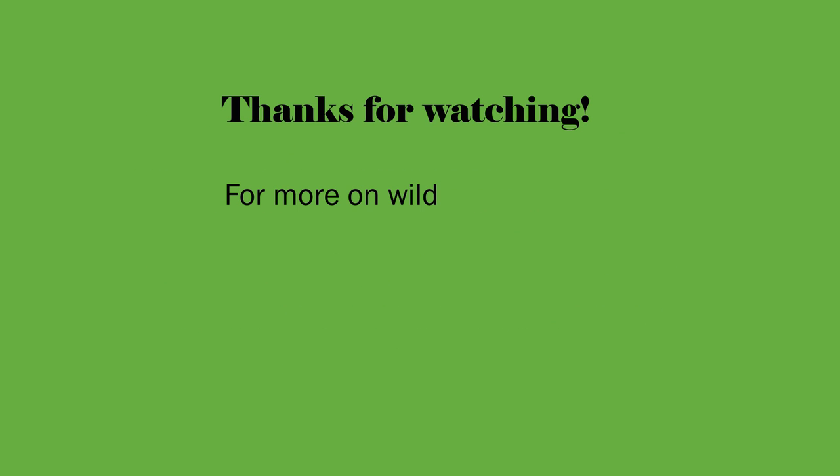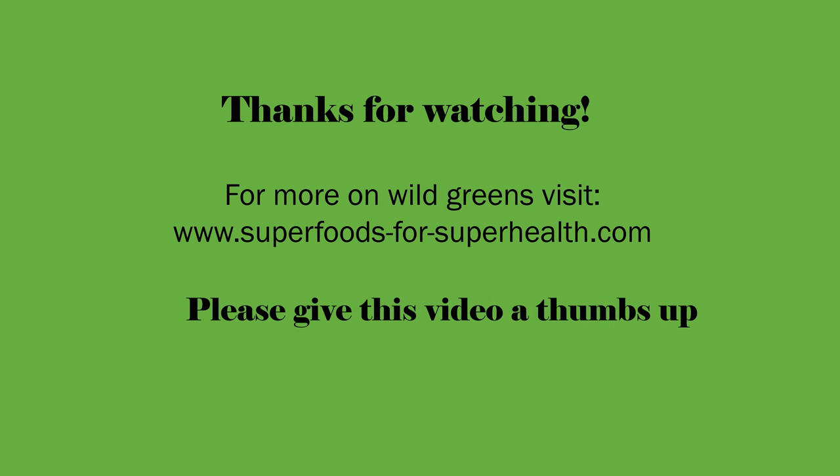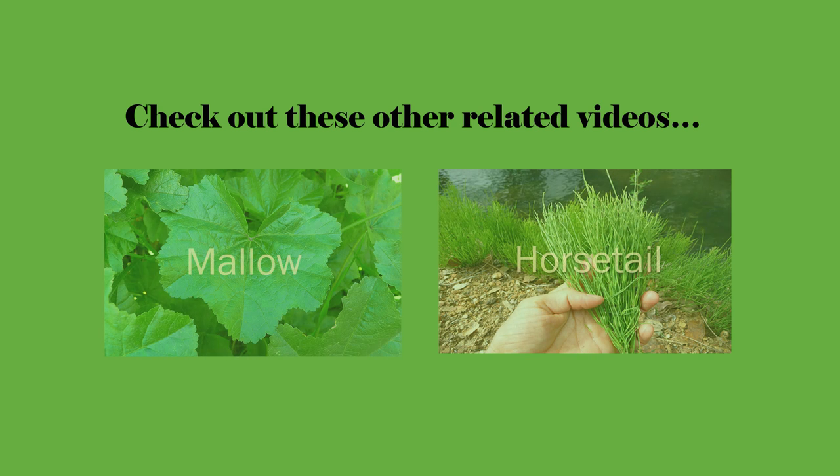Thanks for watching. For more wild greens, visit our website at www.superfoodsforsuperhealth.com. Please give us a thumbs up if you found this video useful, and be sure to check out these other related videos.